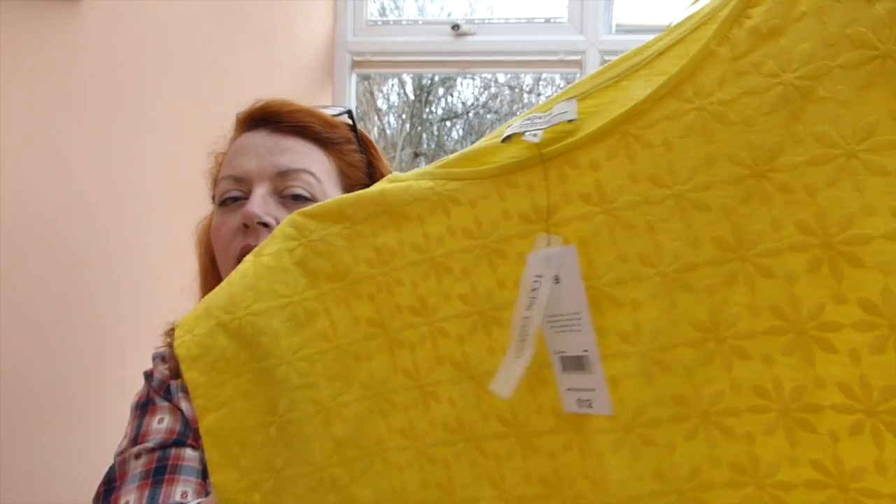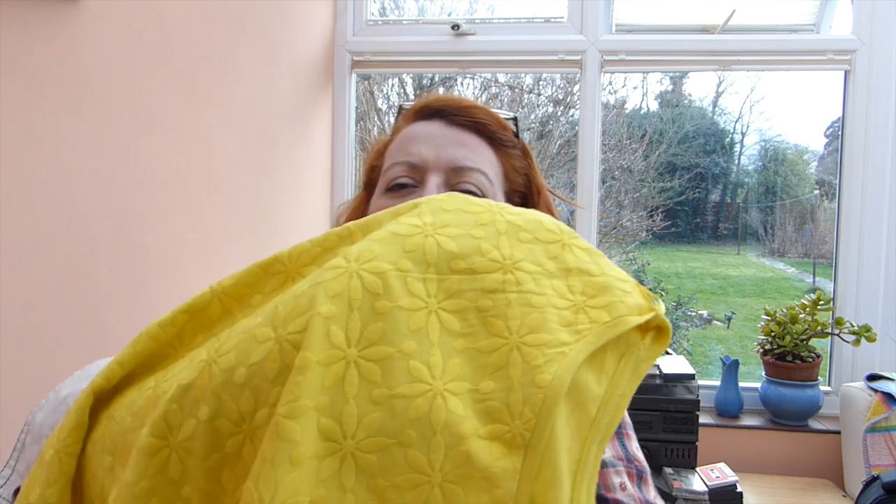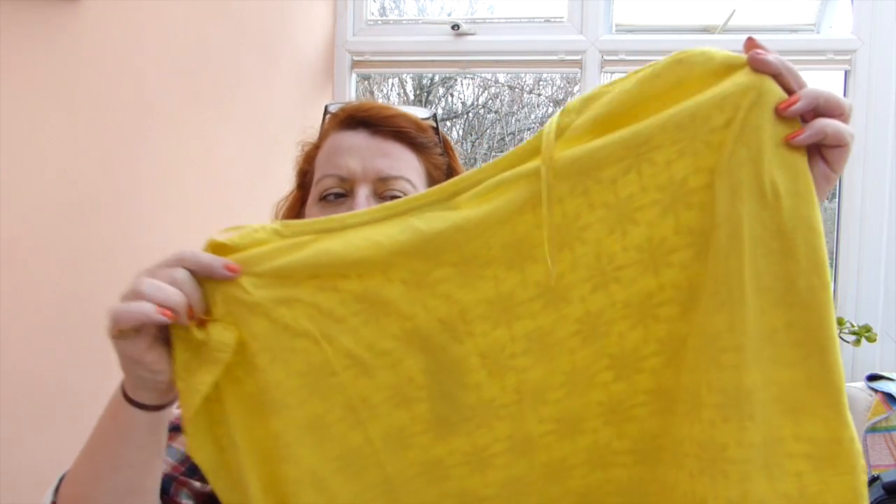The last thing I bought from Matalan was this T-shirt. It's patterned on the front — it's got like a daisy pattern on it — but it's plain on the back. This is a size 18 and it was £12. But I love yellow. I think it really suits redheads if you can get the right shade of yellow. Lots of redheads I know are quite nervous of wearing it, but I like bright colours. I like to be noticed, probably.